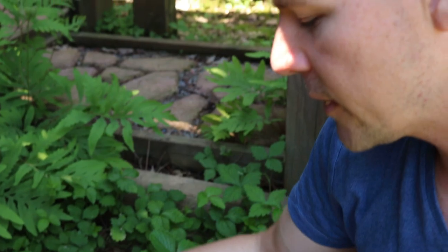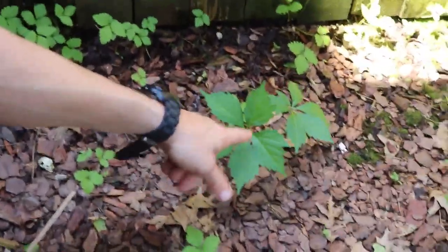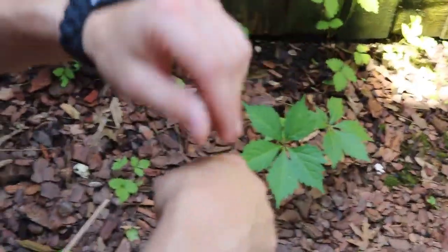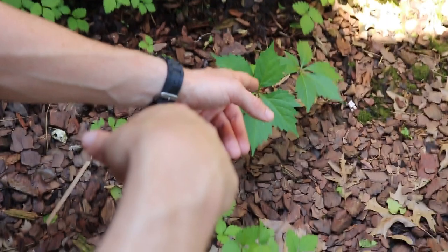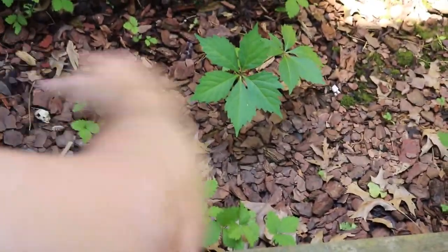Going back to these three-leaf things, thinking about things like ground cover and ivies, I want to show you another example. This is commonly confused with English ivy — this is called Virginia creeper. You have these five leaves, all joined together, whereas on an ivy you might have two or three leaves. I'm going to show you an example of poison ivy in a second, but right here where they are all coming together, you know it's pretty safe. You've got Virginia creeper here; you might have that spread out as ground cover.